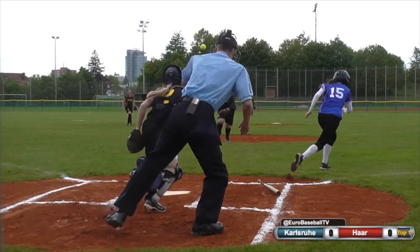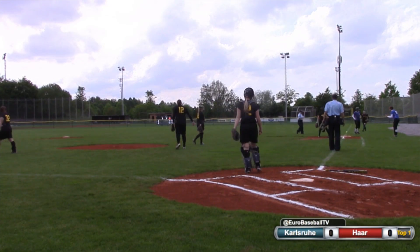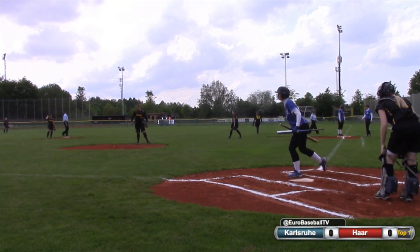The first pitch from Diefenbach is bunted back to the mound. She picks it up, throws to first, and it is low and gets past the second baseman Carol Howard, who was covering. That'll probably be a base hit for Koenigs.